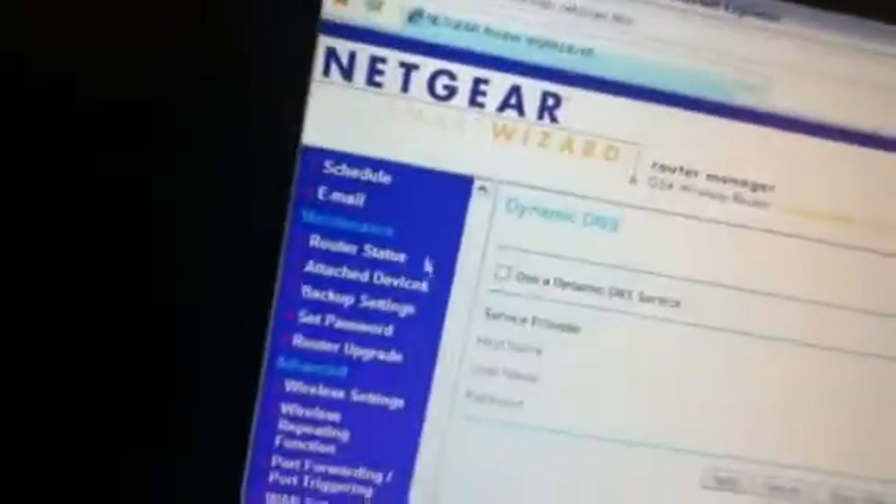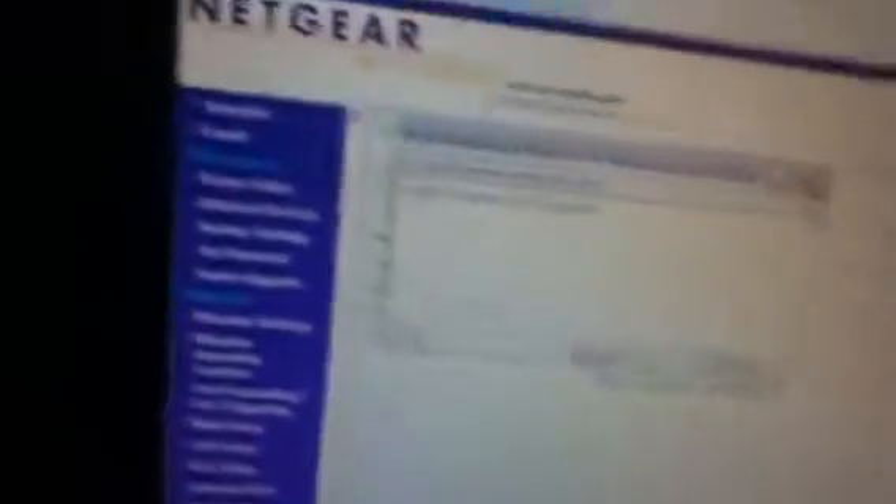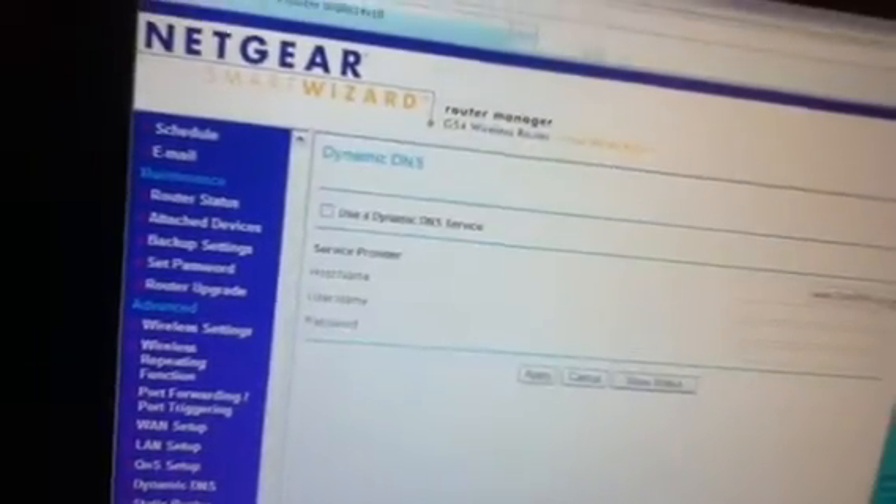Alright, so when you get here, you want to go to Dynamic DNS. When you get here, clear out everything if there is anything in the fields. This is my current DNS. Then uncheck 'Use Dynamic DNS' and hit Apply, then hit Show Status — the majority shows as not named.